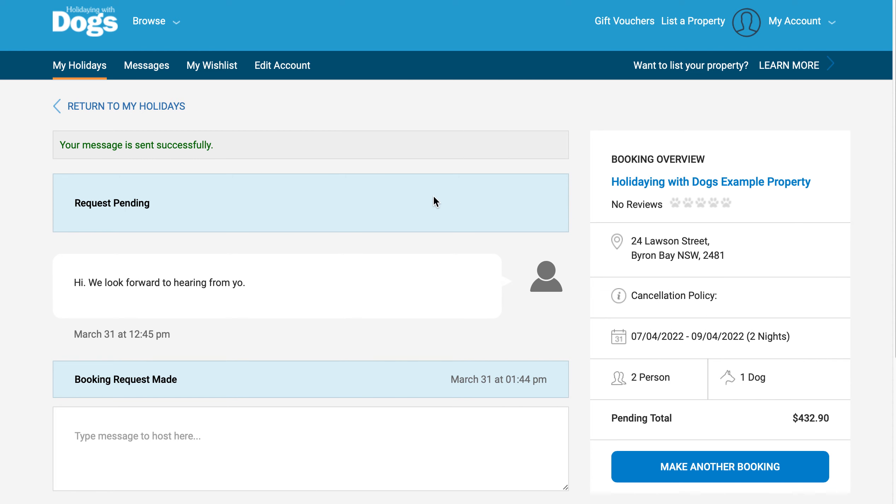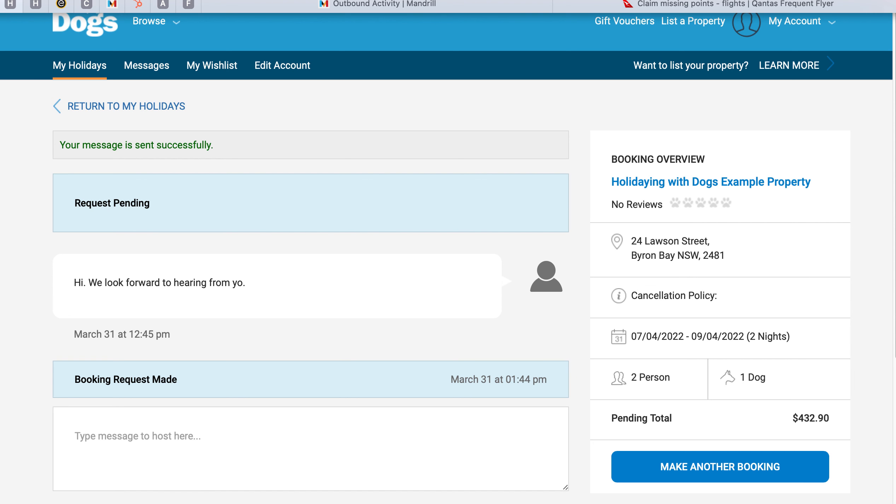Thank you for your time, and we look forward to seeing your next booking coming through. Thank you.